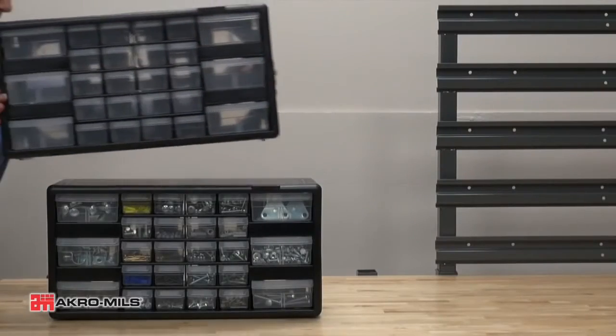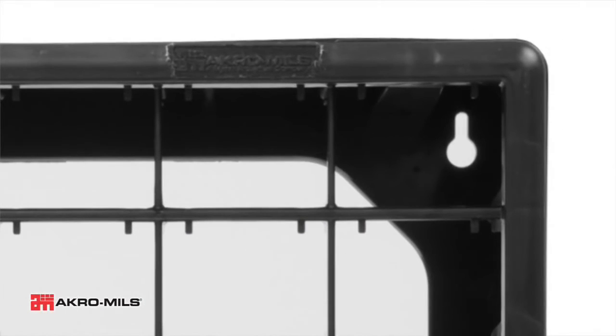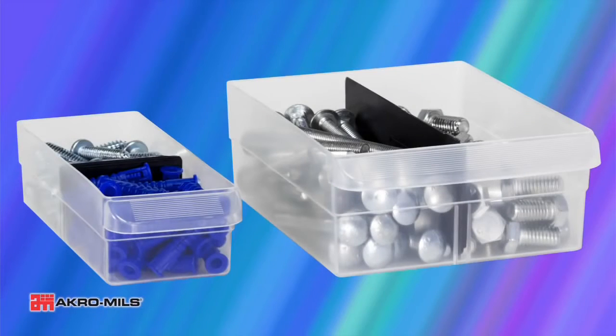These cabinets can be stacked or easily wall-mounted with four keyhole slots. The dividable drawers are clear for easy identification of contents.